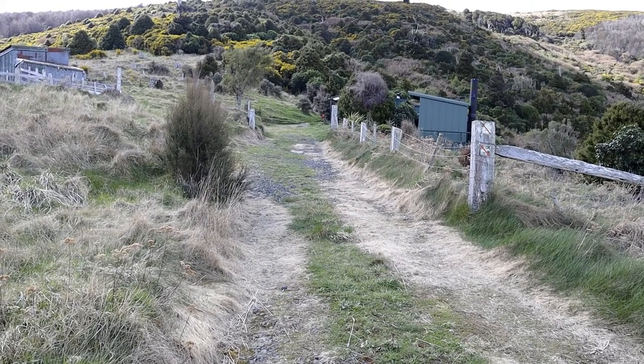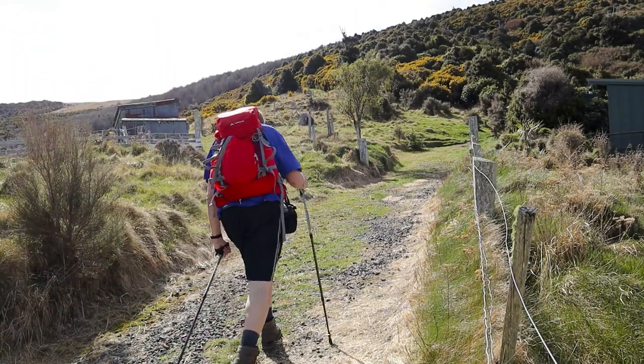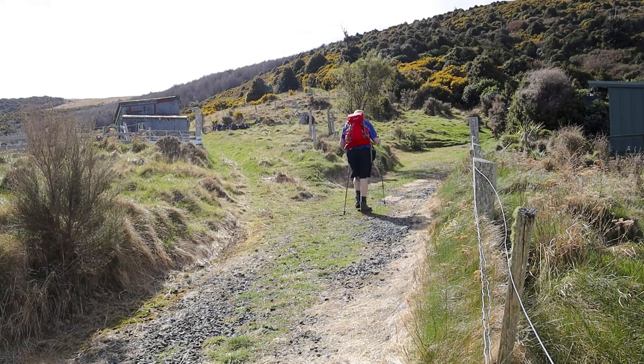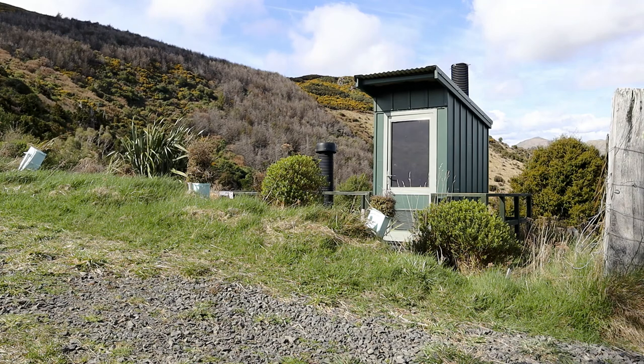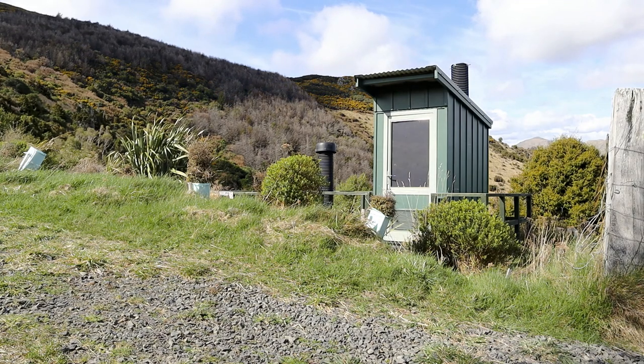Here's your first view of Rod Donald Hut. That's the toilet here — it's got one of those really fancy European composting toilets, so it turns the waste into compost and then they scatter it in particular places through the forest around here. It saves them from having to fly it all out by helicopter every six or seven months.